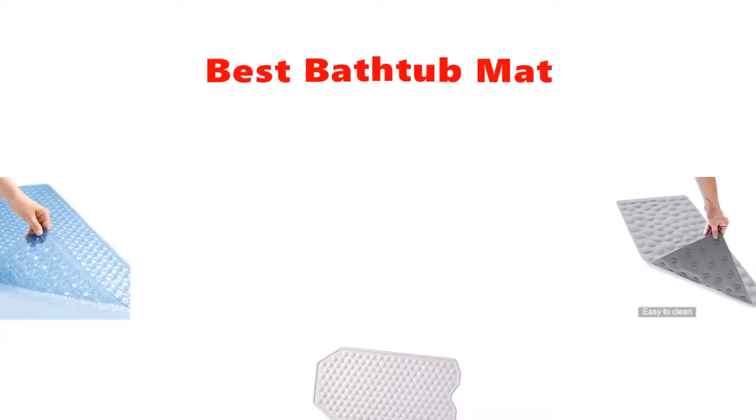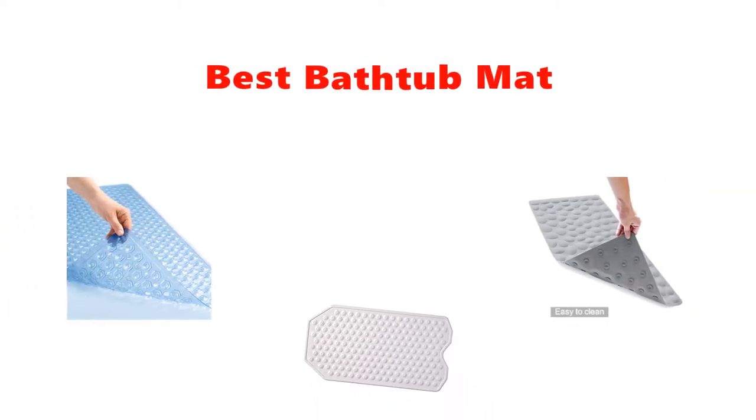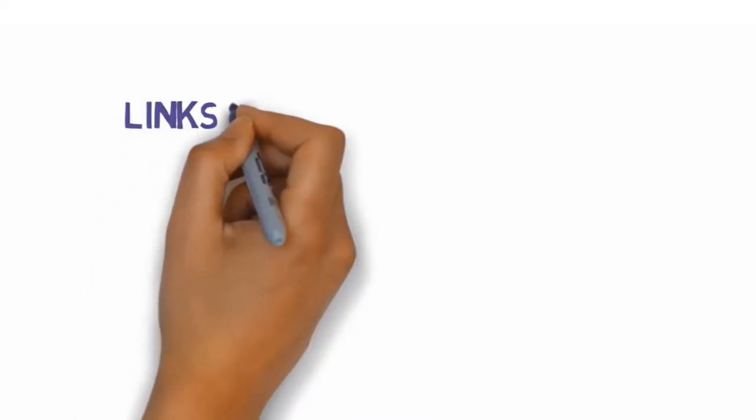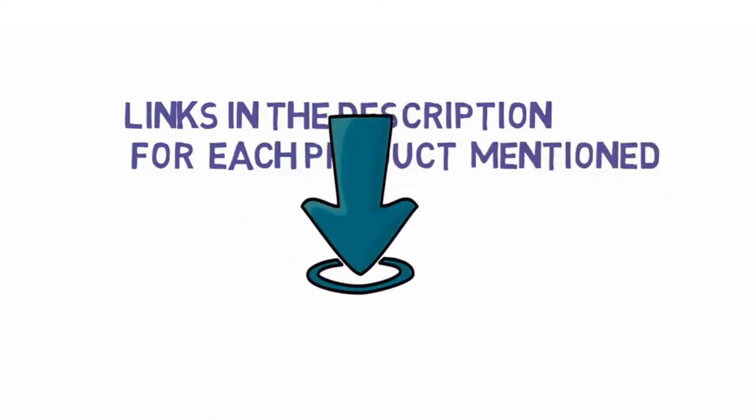Are you looking for the best bathtub mat? In this video, we will look at some of the best bathtub mats on the market. Before we get started, we have included links in the description so make sure you check those out to see which one is in your budget range.